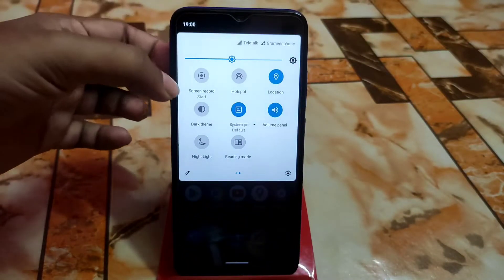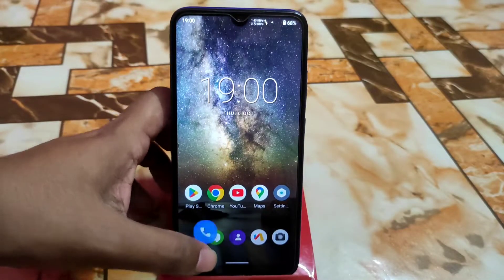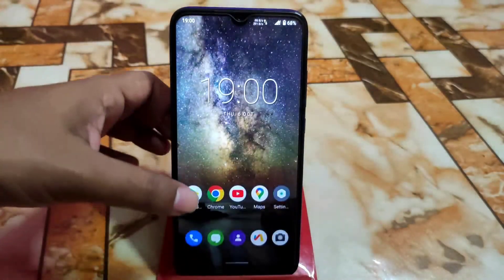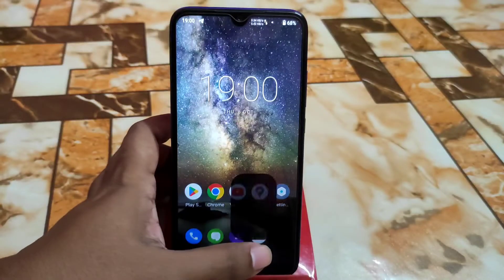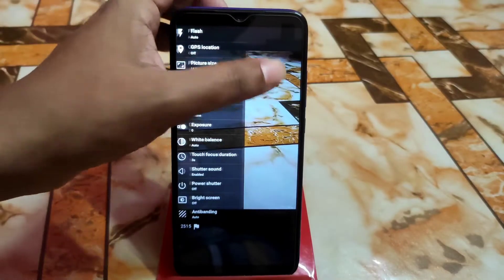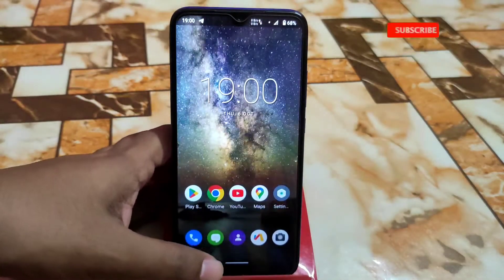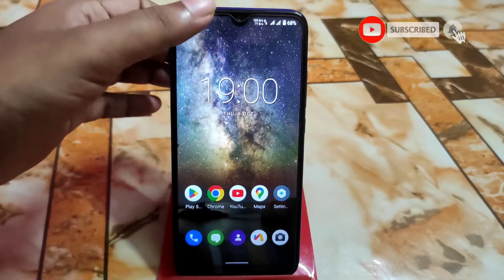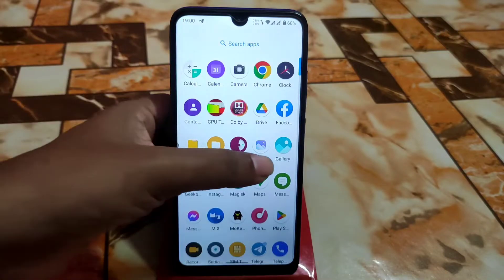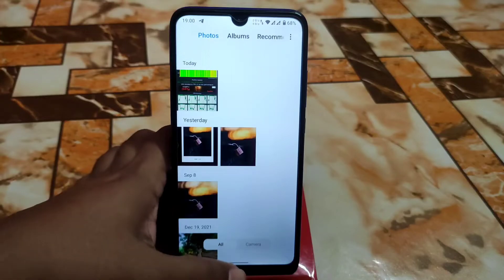We have the screen recorder built in. Dolby Atmos is working fine with no issues. By default you'll get a wallpaper. For the camera, this is the stock VG camera, which is not that great — but you guys can use any Google Camera port or the MIUI Camera port with no problem.